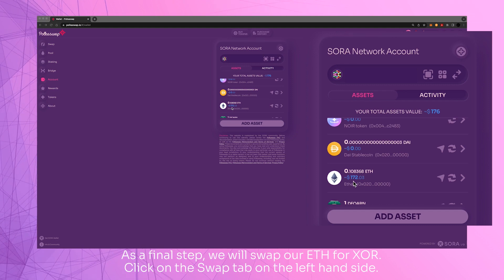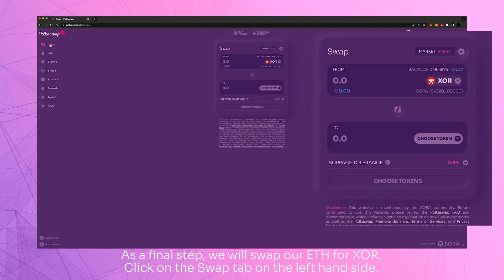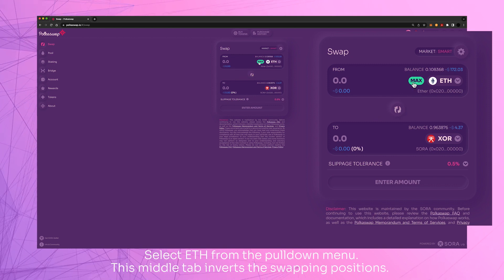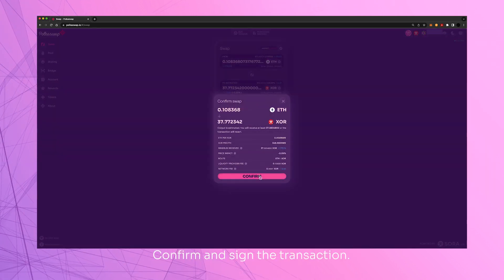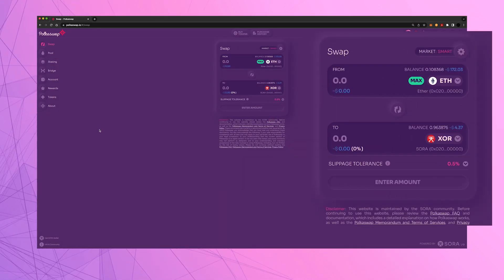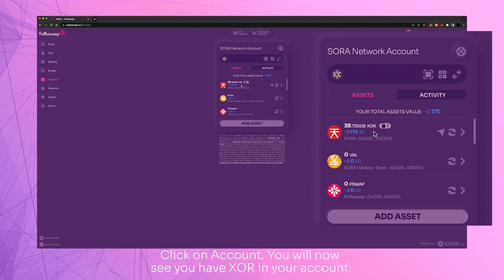As a final step, we will swap our ETH for XOR. Click on the swap tab on the left-hand side. Select ETH from the pull-down menu. This middle tab inverts the swapping positions. Let's go ahead and swap the max amount. Click on Swap. Confirm and sign the transaction. Click on Account — you will now see you have XOR in your account.